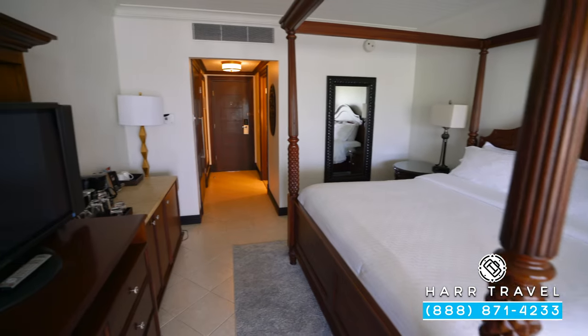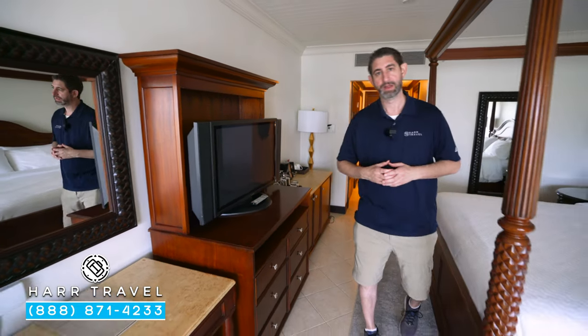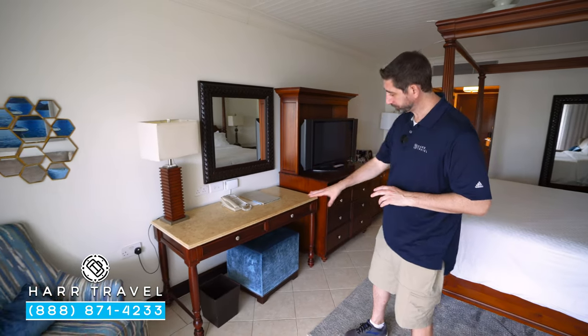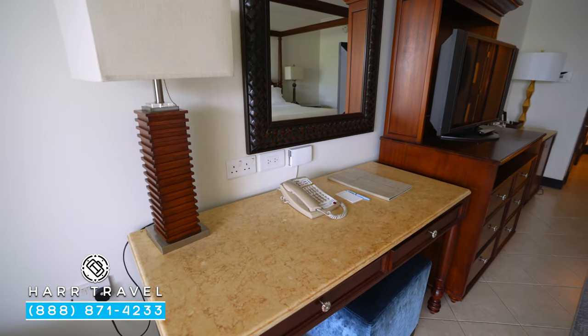Just across from the bed, you're going to find your flat panel TV. It is interactive, so you can see what's going on throughout the resort in addition to watching television. As we continue along, you'll see the writing desk right here with a bench seat that pulls out, your phone, and extra UK and US plugs as well — perfect for extra charging.